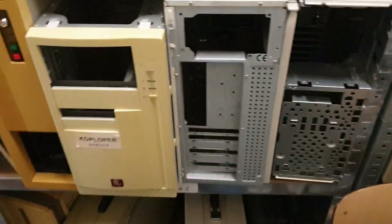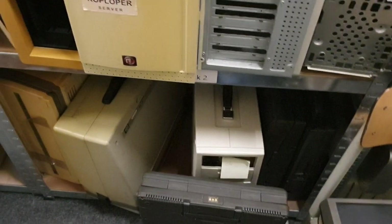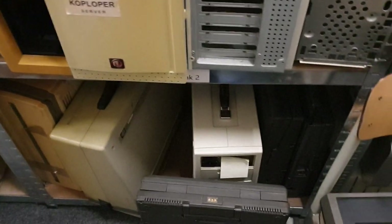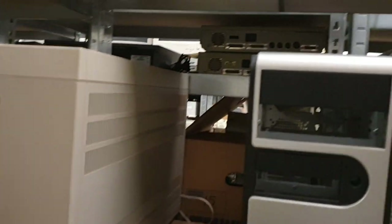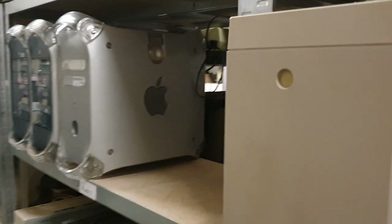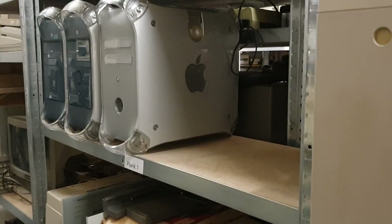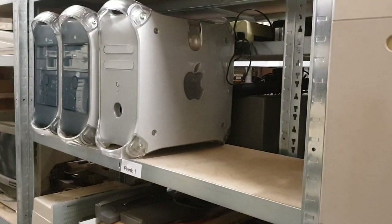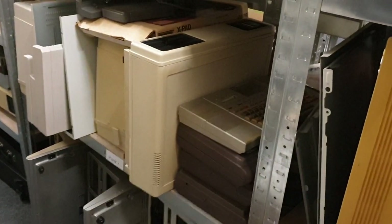Over here we have some empty cases, some luggable stuff, a Bondwell, you can see a Compaq, empty cases, a Philips P2000C and monitors. Then a bunch of Macintoshes over there — G3, G4 — and again random stuff.